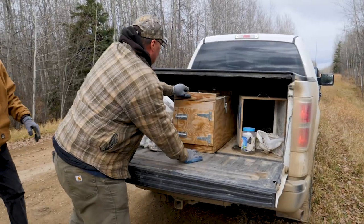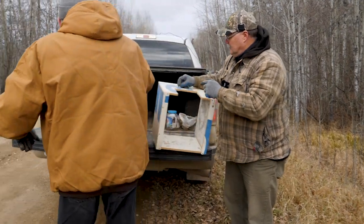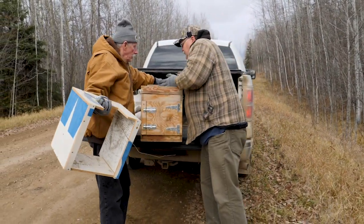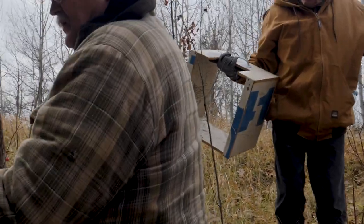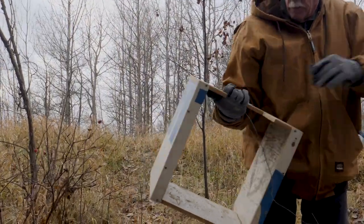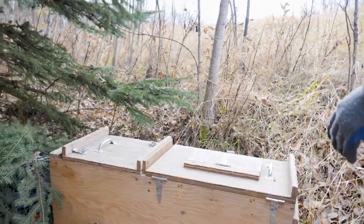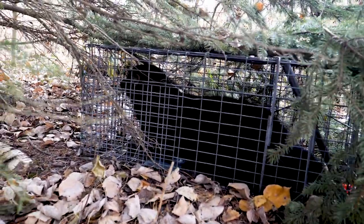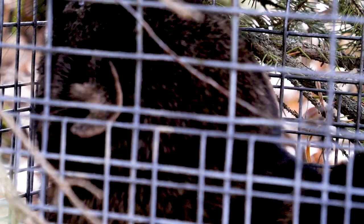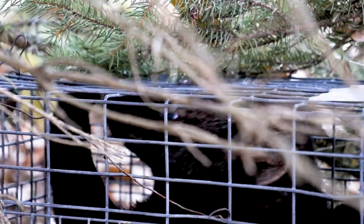Now comes the delicate task of moving the fisher from the field trap to the transfer box. Ryan is joined by Chuck, his trapping partner. They carefully work the transfer collar and wire to maneuver the trap. He appears to be a male fisher — you can sometimes tell by the pointedness of the nose and the fact that he's larger. He's a fair good-sized one.